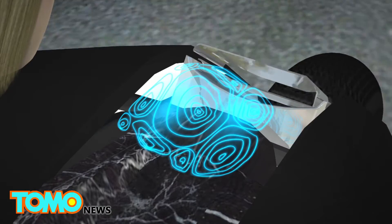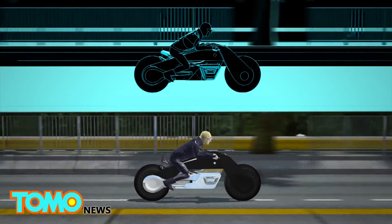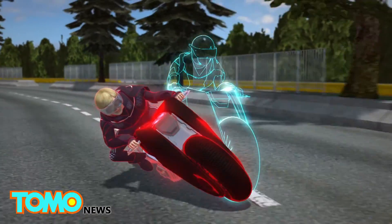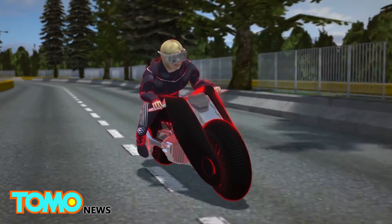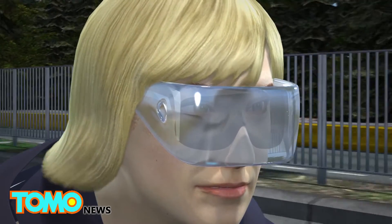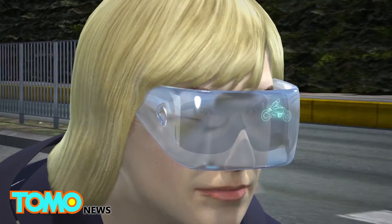What BMW calls a "digital companion" offers riding information and guidance to the rider. Should the system detect danger and if no action is taken by the rider, the digital companion will kick in and make the necessary corrective maneuvers.